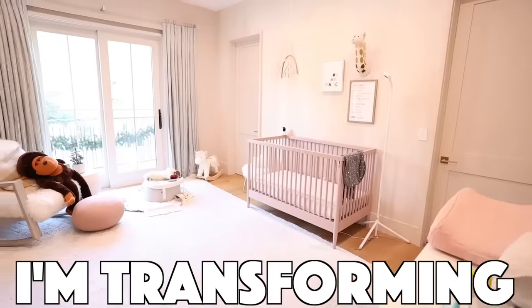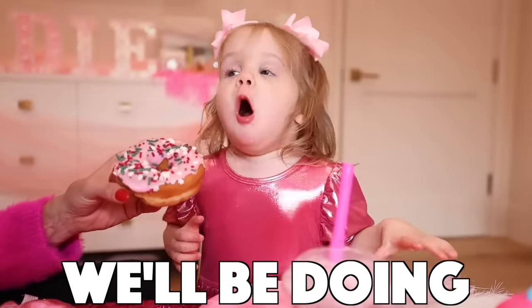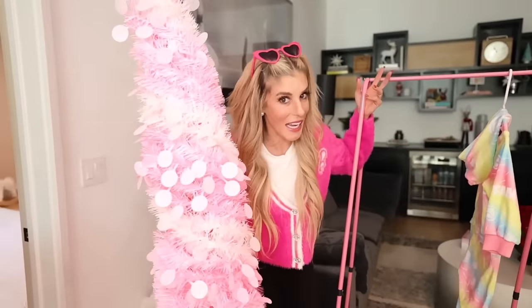My daughter Zadie loves the color pink, so today I'm transforming her room into a pink Barbie room. And once it's transformed, we'll be doing a ton of different Barbie activities. But first, I need to hurry, because Zadie's gonna be waking up from her nap in 30 minutes.